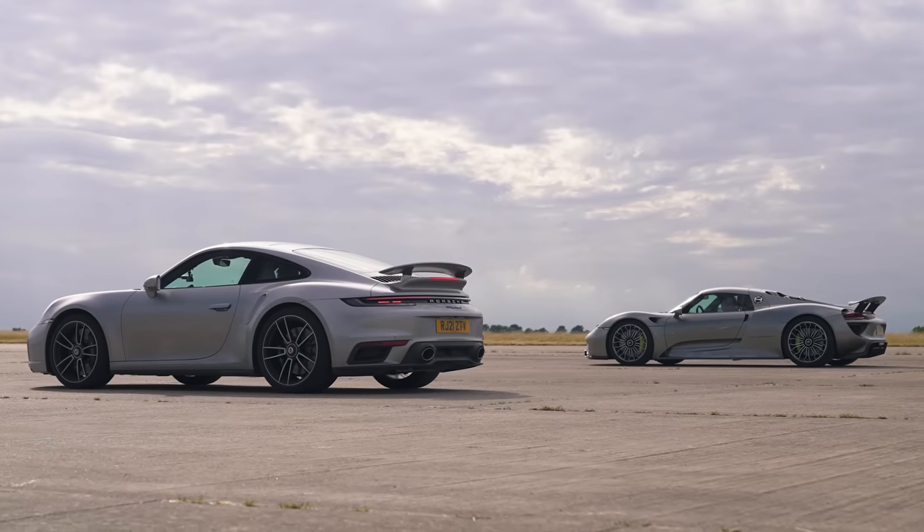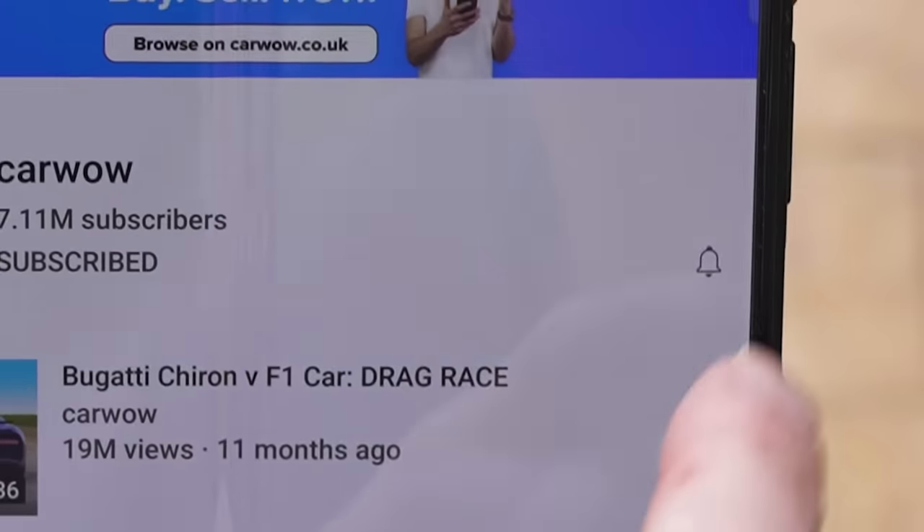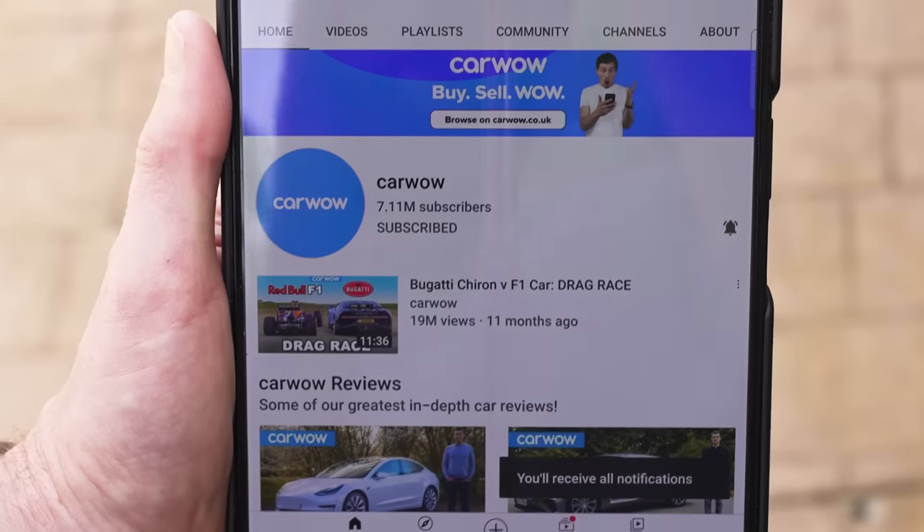We're going to find out because I'm going to race them over the standing quarter mile. If you like these kind of drag races, make sure you subscribe to this channel and hit the bell icon to turn your notifications on. That way you won't miss a single upload.